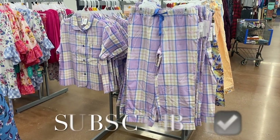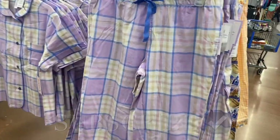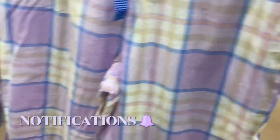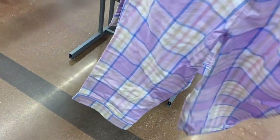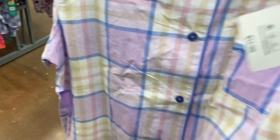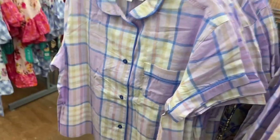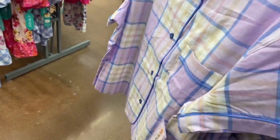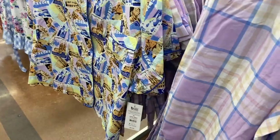Hey, welcome back to my channel. I'm at Walmart and they have tons and tons of new spring pajamas. This one I showed before but I think there's a different pattern. It's really lightweight, it's Timing or Joy Spun actually, and here's the top to it. I love the lavender color. I think this one behind it is the one I showed, and there's so much new stuff to come.